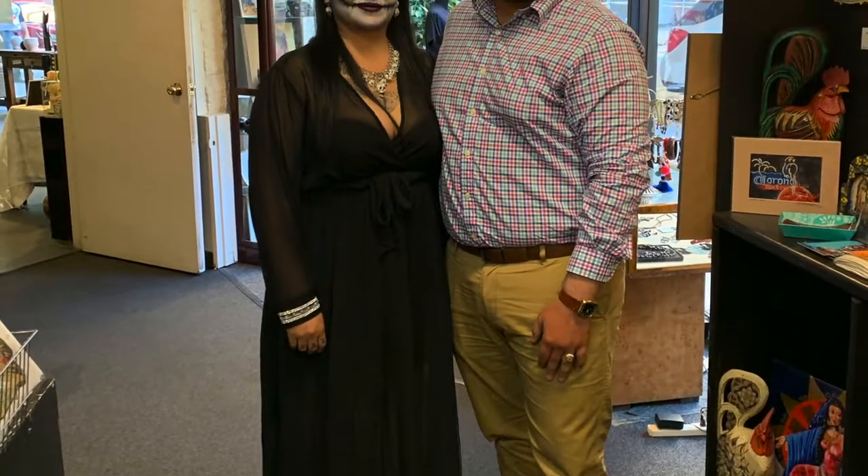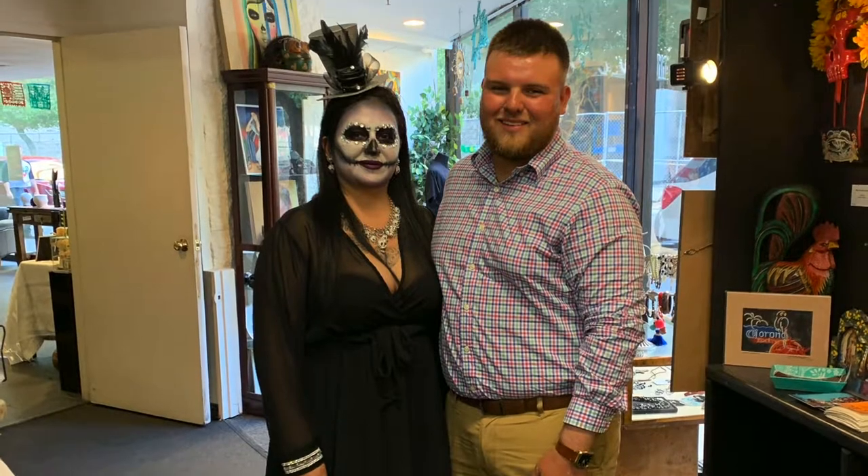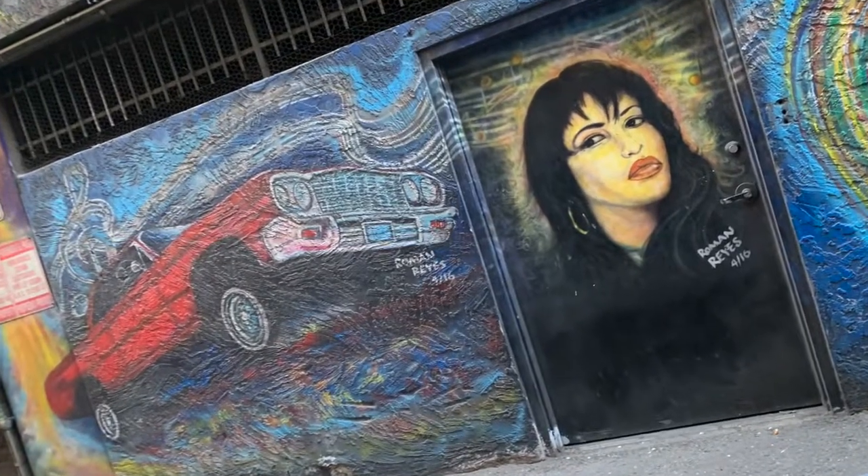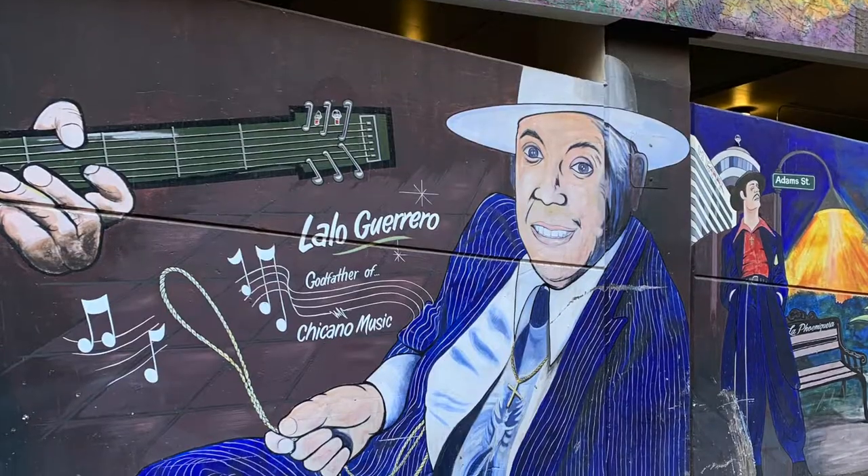Overall, my experience was great at the Arizona Latino Arts and Culture Center. I would recommend this to anybody who wants to know more about the Latino culture. It was a very great experience.